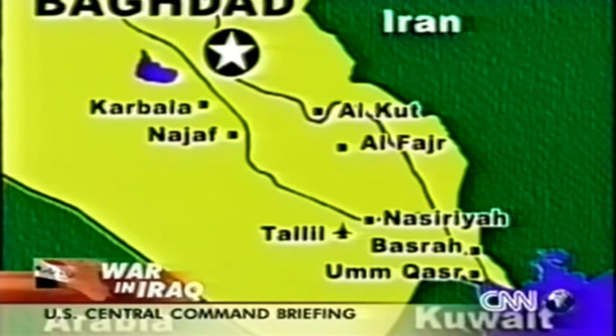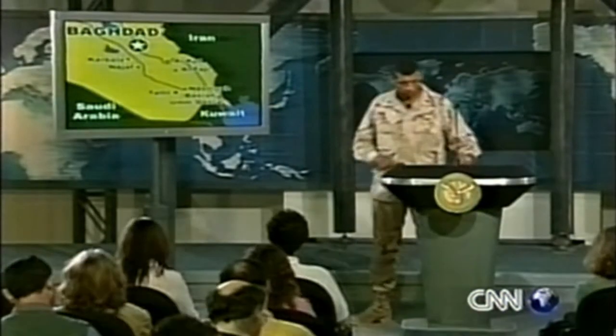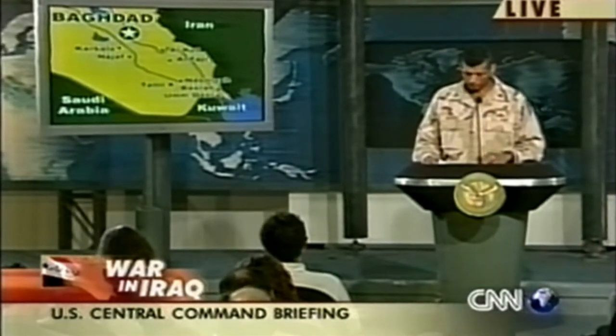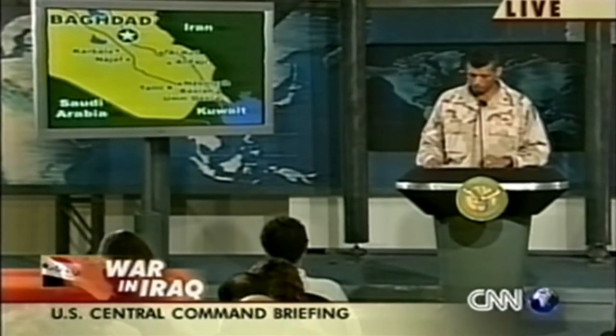UK forces fought near Basra to eliminate enemy positions and succeeded in capturing several hundred enemy prisoners and attacking some Iraqi gunboats nearby. The 1st Marine Expeditionary Force conducted raids into Al-Fajr, south of Al-Qut. They were able to capture several Ba'ath Party members, several weapons caches, destroyed air defense equipment, and exploited a number of documents found nearby.